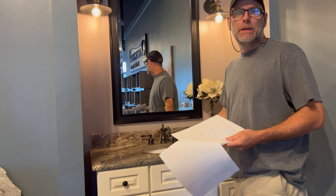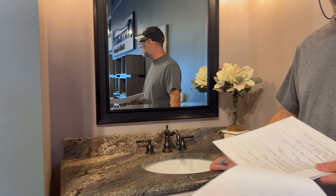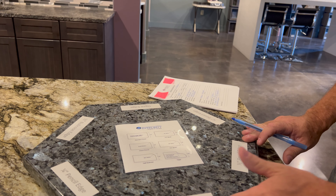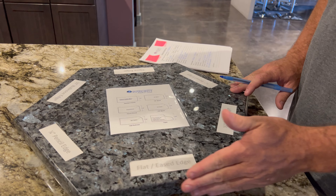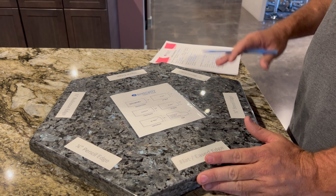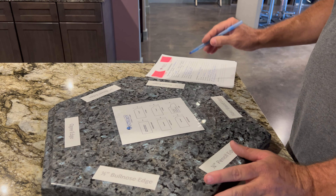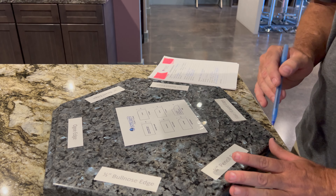This will be the standard undermount sink you get for your kitchen. So it's flat with a slight little round edge — all that's included. That's in all the other baths unless you do an upgrade. But in the kitchen and in the master, you get to pick.